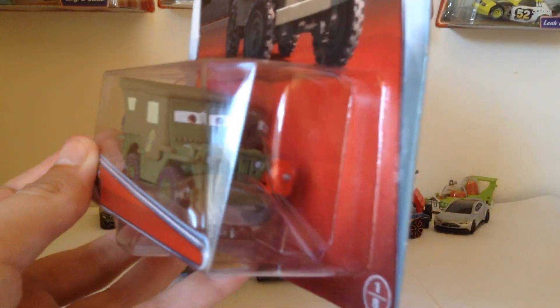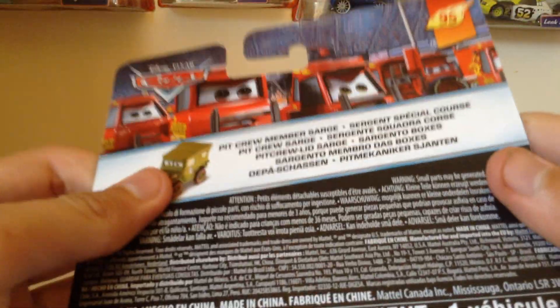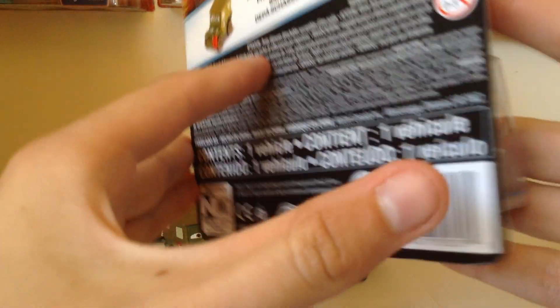So as you can see, here he is as the diecast. On the back, it's got the old Rusty's, Piddy's, Pit Crew member Sarge.